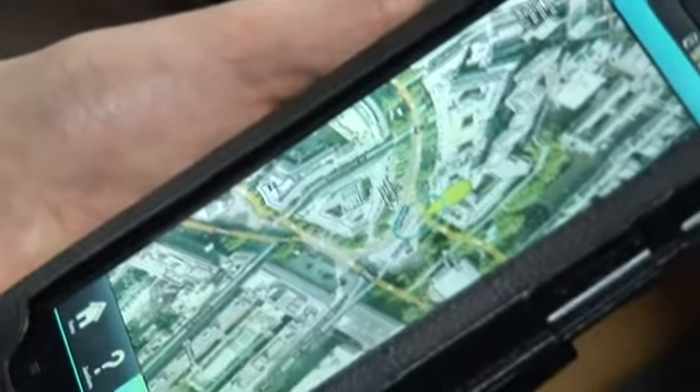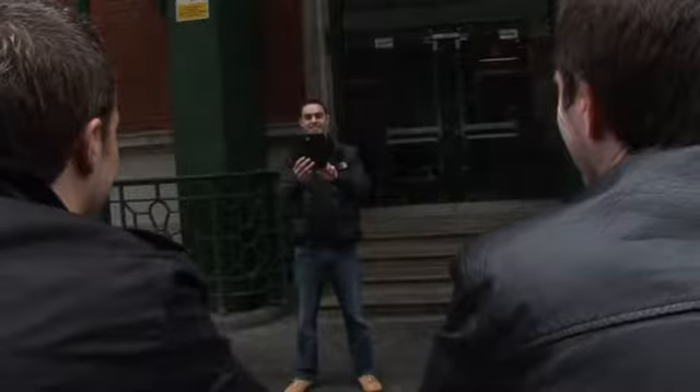GPS Challenge will capture the imagination of all participants and have your colleagues talking about the event for weeks to come.